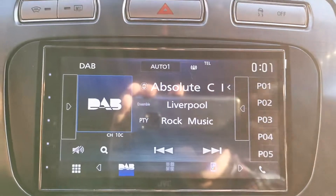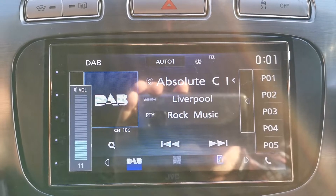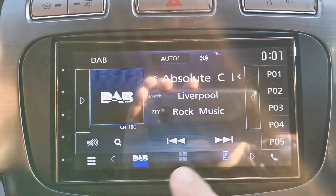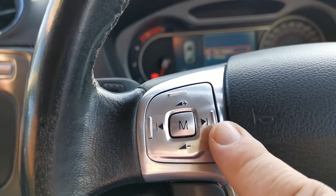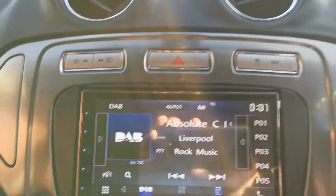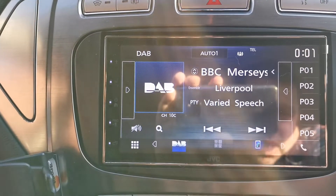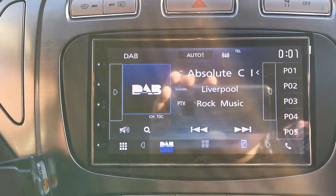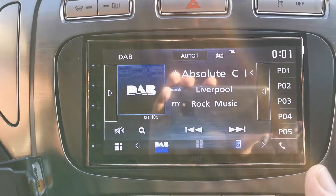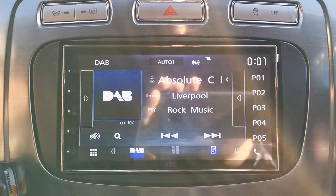So Absolute Classic Rock is now on. This station has problems if I change using the previous and next or steering controls, so let's see what happens if I go away from it. That one works fine. But now if we go back, that same station that was working previously on the old firmware is now no longer working again.